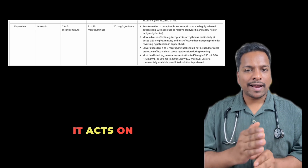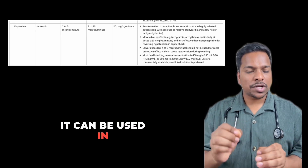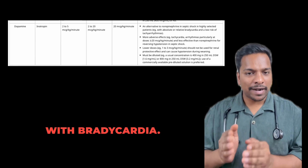Next is dopamine. It acts on alpha, beta, and dopamine receptors. It can be used in shock in selected patients — specifically shock with bradycardia.